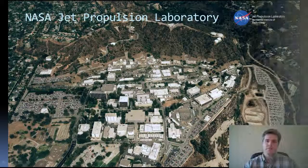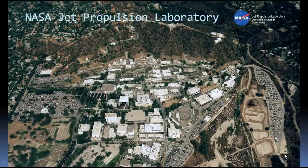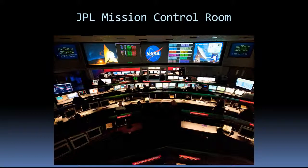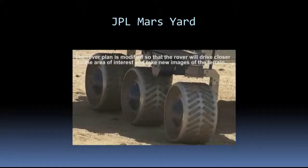JPL is a lead U.S. Center for Robotic Space Exploration and has space-based programs in the Earth sciences and astronomy. JPL spacecraft have visited every planet of the solar system. This is an aerial view of JPL. You can visit JPL's mission control room where you can see missions uploading commands to their spacecraft using the deep space network. You can also go to the Mars yard and try to scare the rover with loud noises.